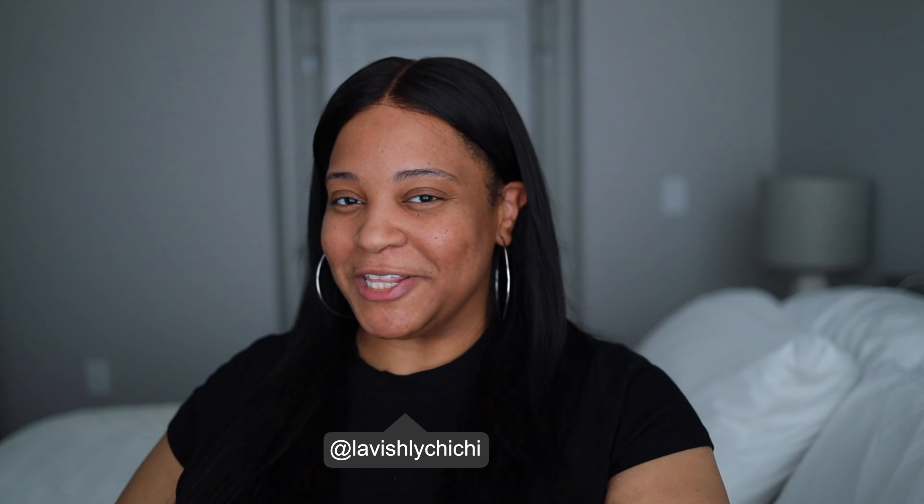How rude of me — if you're new here, hey, I'm Chi Chi and I talk about always lavish but logical. If that's your sort of thing, go ahead and subscribe, make some friends in the comment section, and follow me on Instagram and TikTok. Not a lot of things in here, let me empty the box.